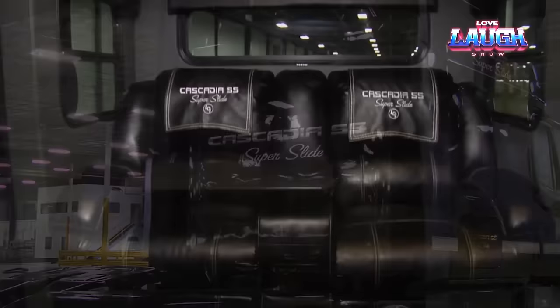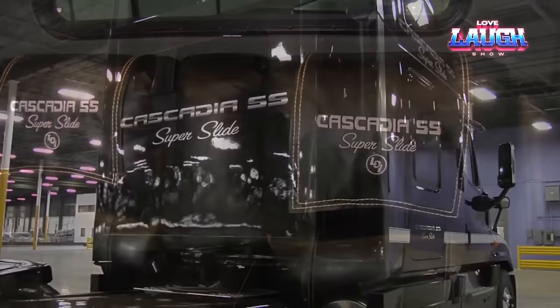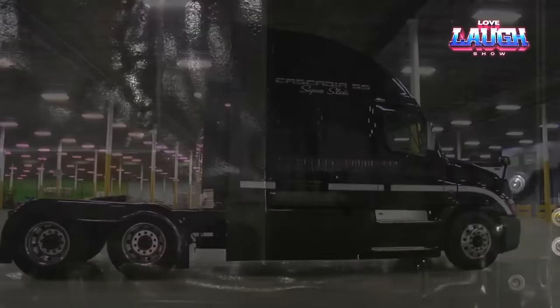Many truck drivers spend more time in their vehicles than at home. To help them make the most of their limited space, the Lippert team has developed the in-wall retractable module. This innovative product allows drivers to bring a piece of home with them on the road while maximizing the usable space in the cab. Lippert produces approximately 150,000 of these modules annually and also offers versions for installation in motorhomes.